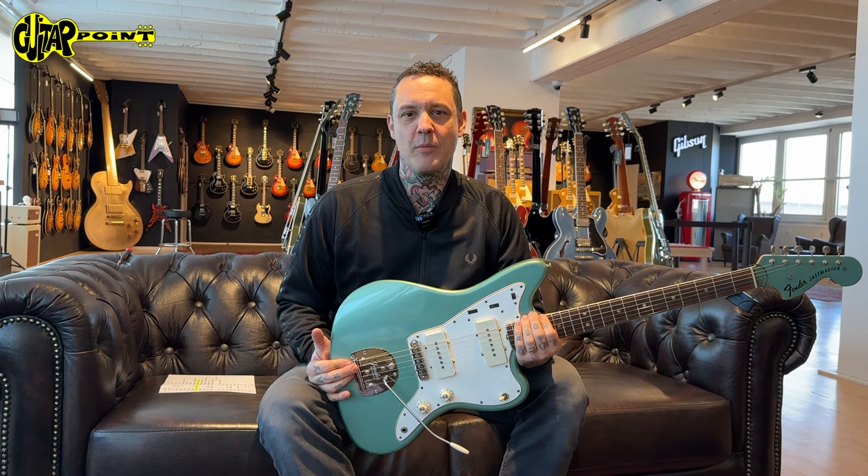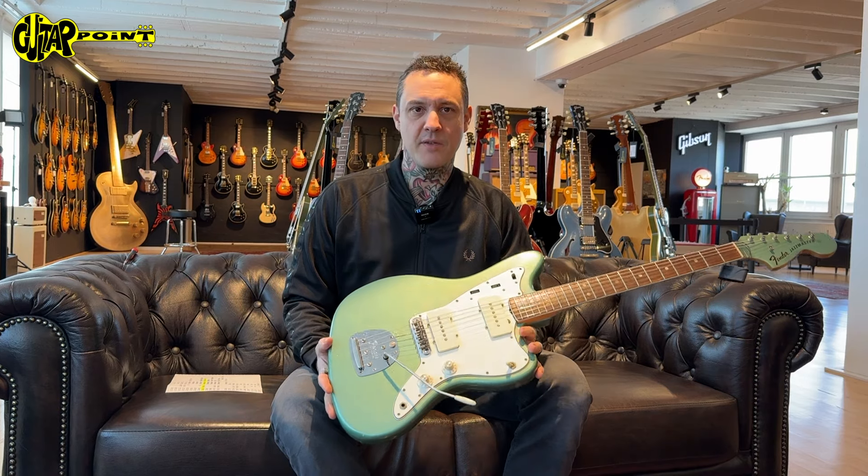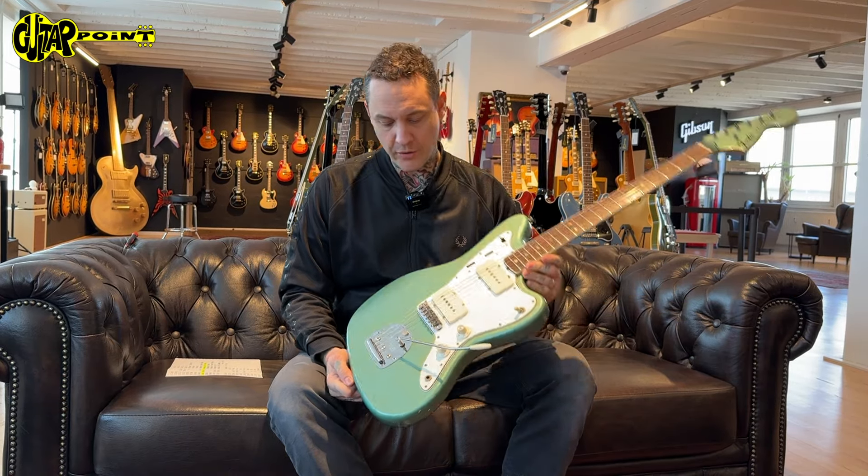Hey, welcome to Guitar Point in Frankfurt, Germany. Today we have a rather special guitar — a 1966 Fender Jazzmaster — and it's one of the rarest custom colors out there.